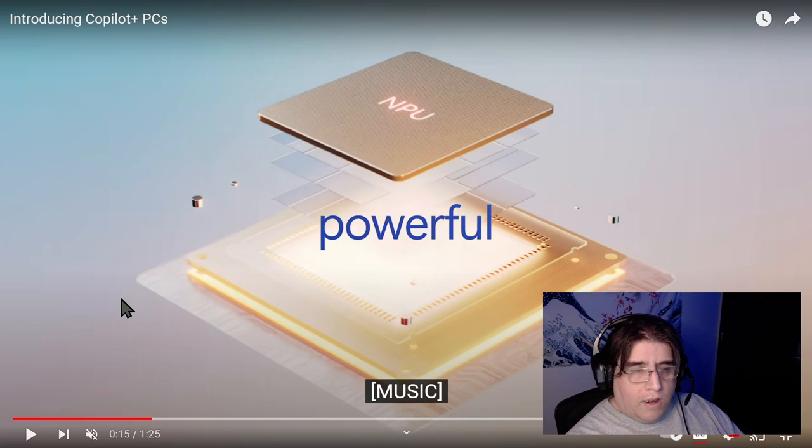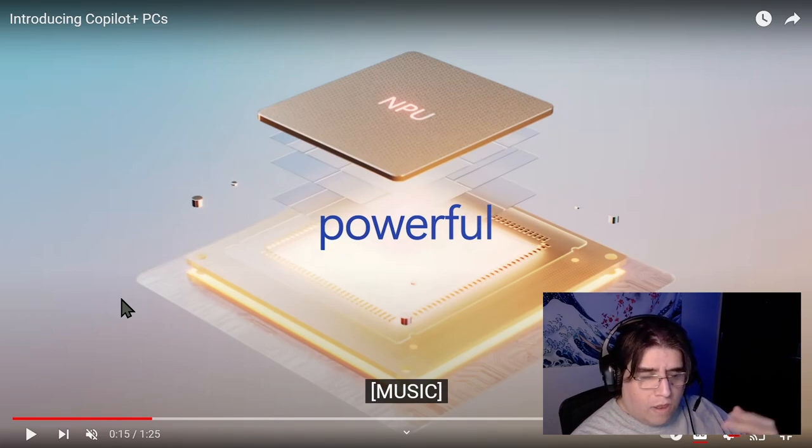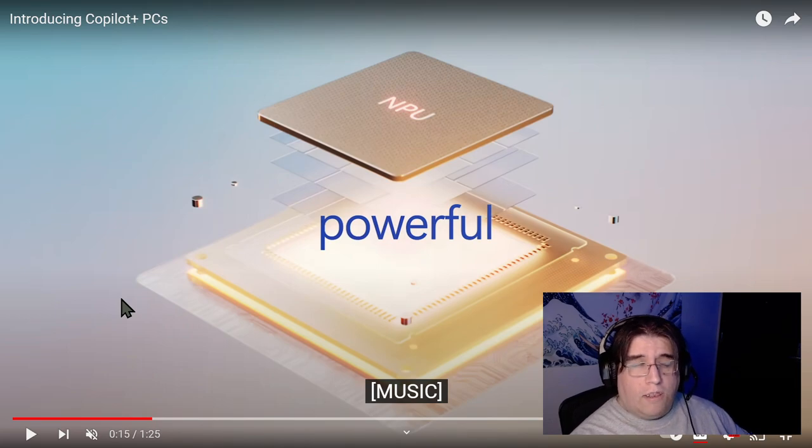Going forward we're not going to be buying computers and then adding this component. Starting with the Copilot Plus PC — the Surface stuff from Microsoft — they're going to be putting the AI hardware directly on the chip. Apple is doing the same thing, so if you buy an upcoming new Apple computer or an upcoming new iPad, it'll have the same kind of AI capabilities built in — the hardware to make AI work better.